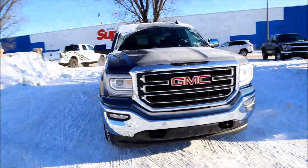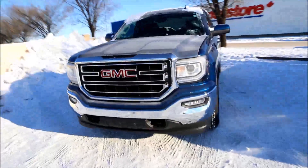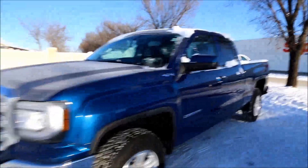Up front we have a chrome pump bumper, tow hooks, LED strips around the projection headlights, as well as body-colored mirror caps and door handles.